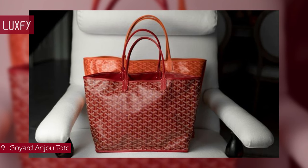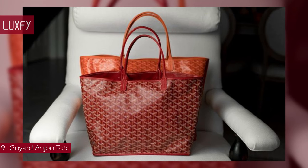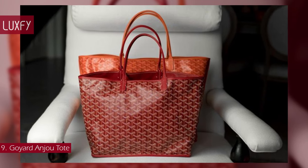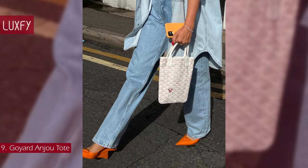The Anjou is an amazing everyday bag, not only for 2024 but for many years to come — it will last your whole life. The Mini Anjou is sold for $2,590.